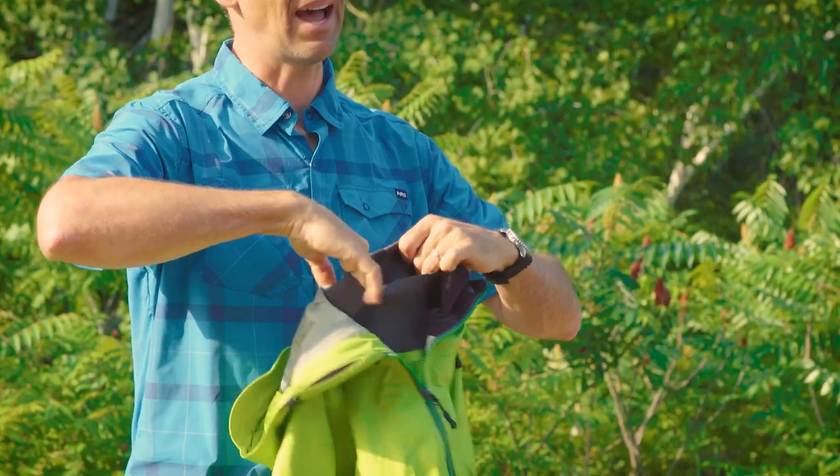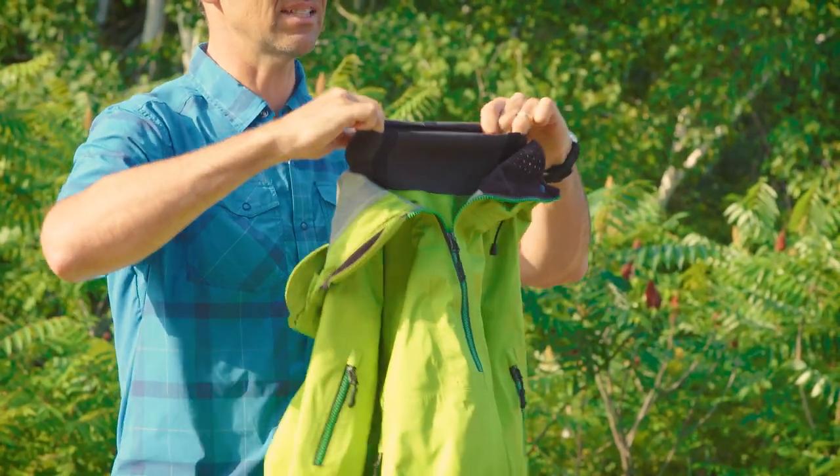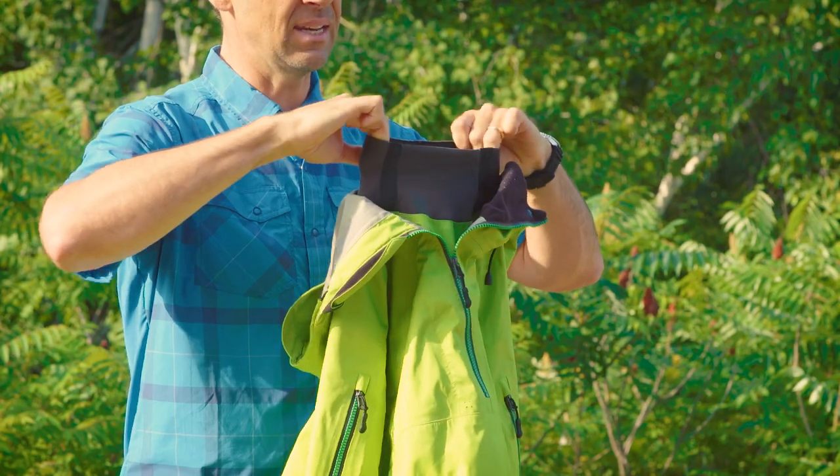For me, the comfort isn't an issue with latex at the wrist — the neck is where the discomfort happens. This type of jacket doesn't have latex gaskets at the neck; it has a soft, comfortable neoprene gasket, which still keeps out about 90–95% of the water.